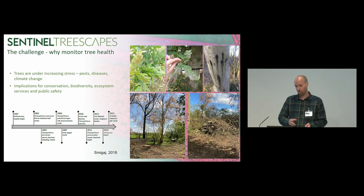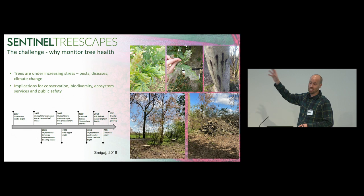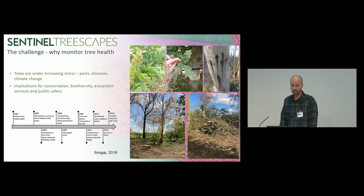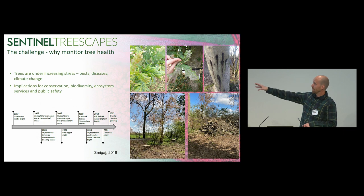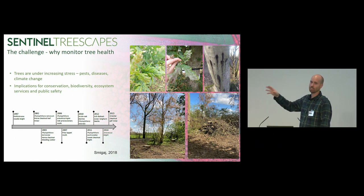We can see on the images there images of tree health problems: powdery mildew, lesions on the tree trunk, and also the results of those problems — the felling of that treescape next to a roadway because it becomes a public safety concern. The timeline here is just a little snapshot showing the amount of diseases and threats that are threatening our treescape over the last sort of since 1997. Most notably, you will have all heard of in 2012 the incursion of ash dieback, which has been really affecting our ash tree population here in the UK.